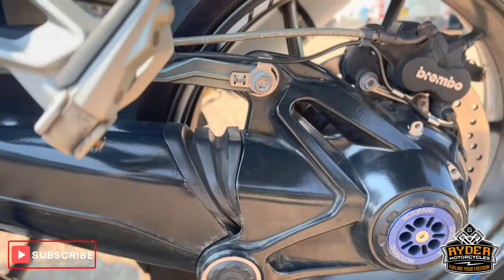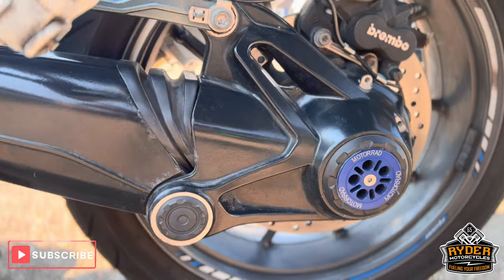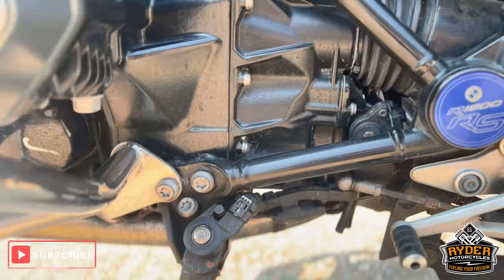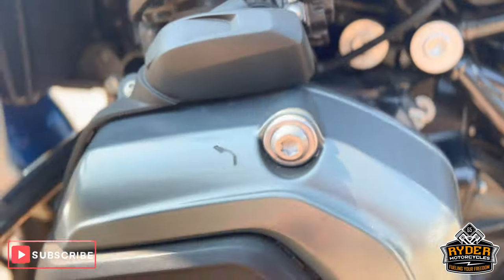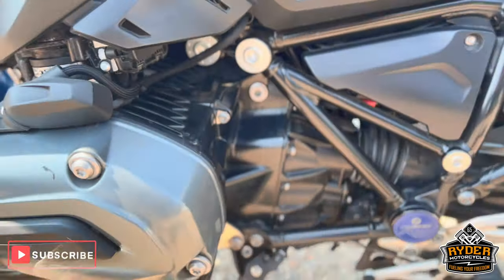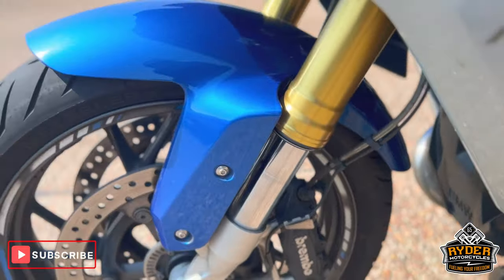The drive shaft is all in nice condition, again needs a good clean. Pushing on the left hand side, it seems nice. Again there's a mark on the engine casing there, and the front wheel on this side.